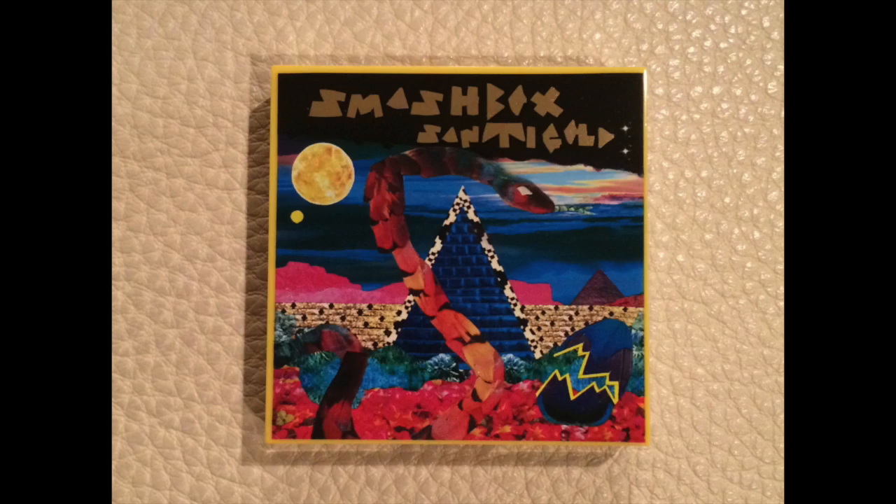They also have two lip glosses — one red and one gold. I'm actually wearing the gold one right now over a mauve color I was already wearing. I just wanted to quickly show you guys these. First of all, the box is super duper cute, and this is the compact — so cute.